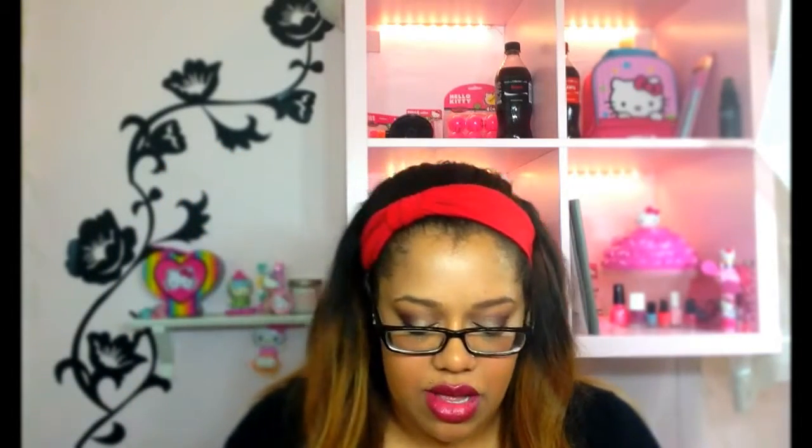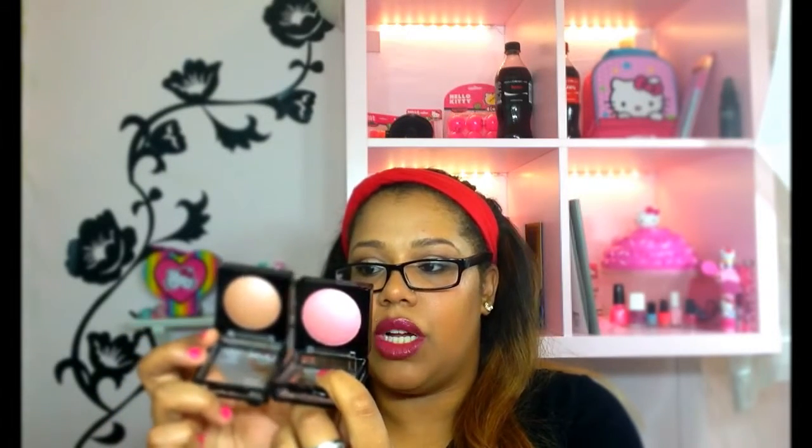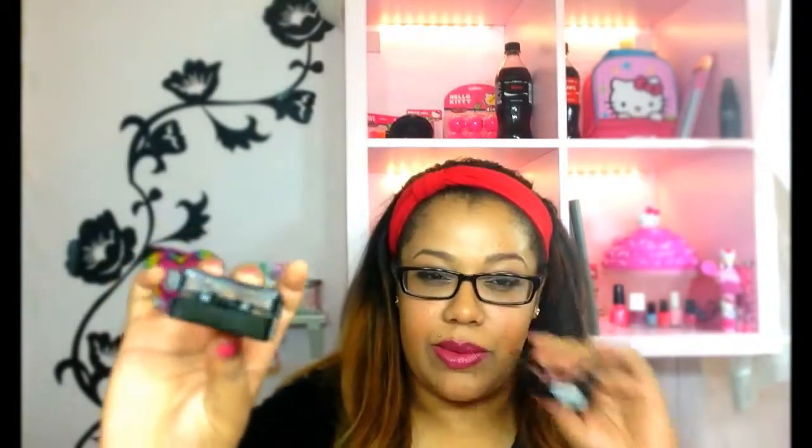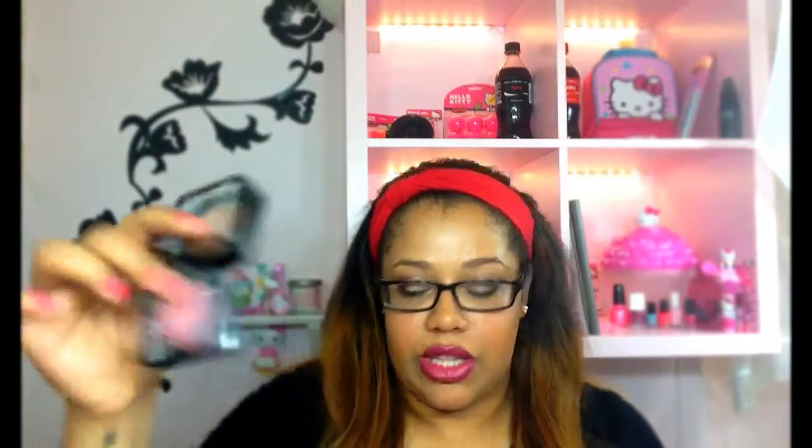I'm actually wearing the Chocolate Bar palette right now. I also picked up from NYX the new baked blushes — I picked up two of them. This one is Solstice, which is like a brownish bronzy color. And then this one is Spanish Rose. They come in cute little packaging with a little bow on it, which sold me. So I got those two.